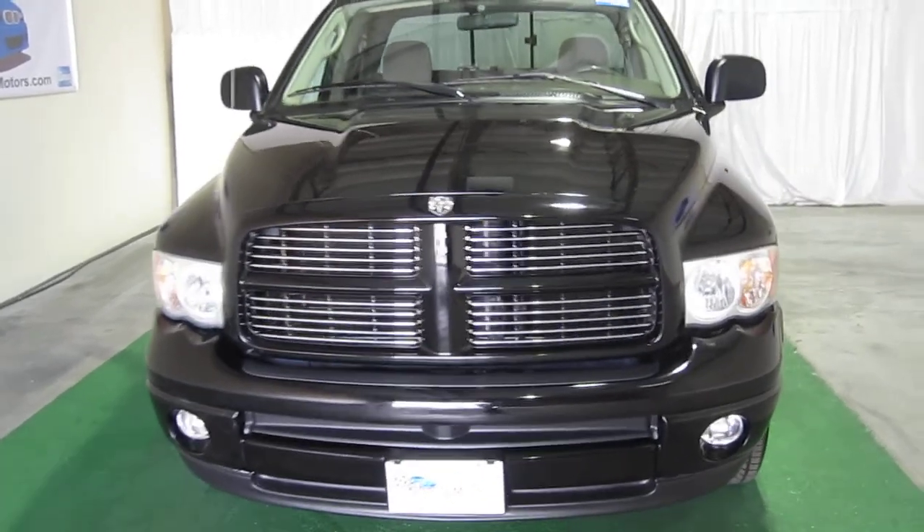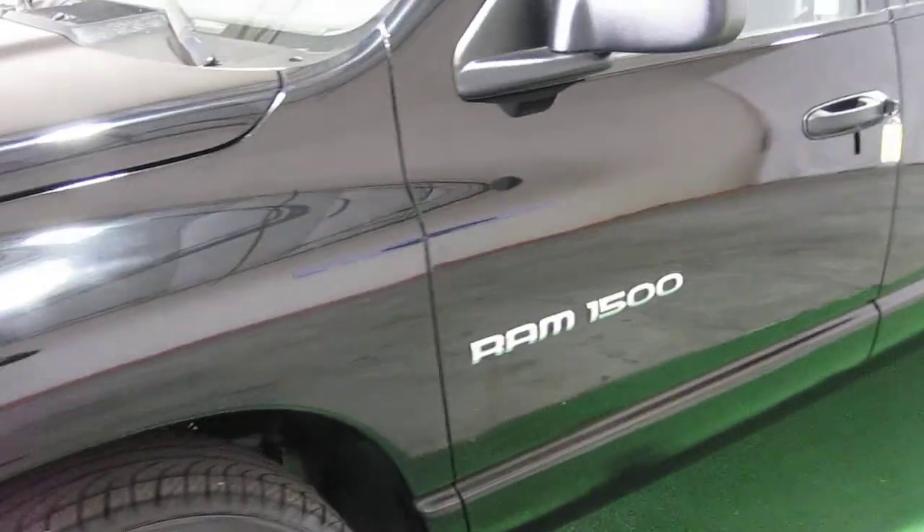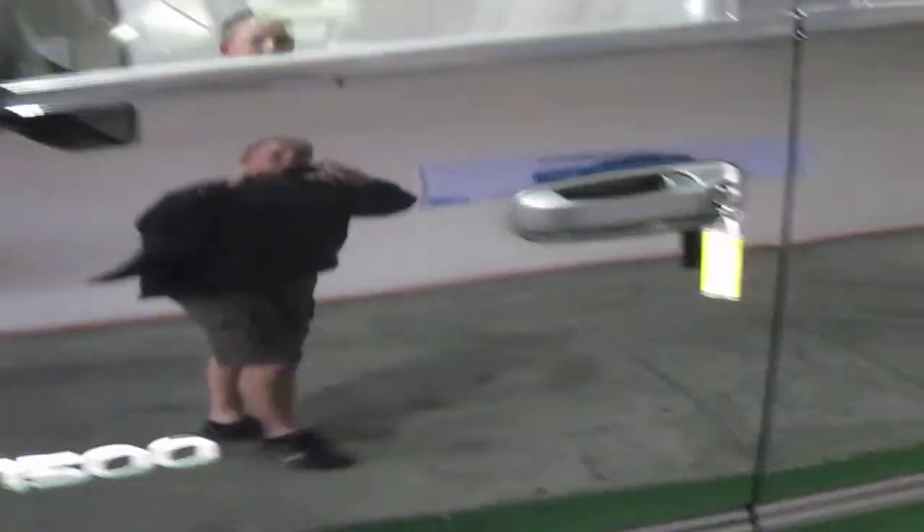I don't think this one is going to last very long. This truck flew through our inspection process with no mechanical issues whatsoever — drives and shifts beautifully.